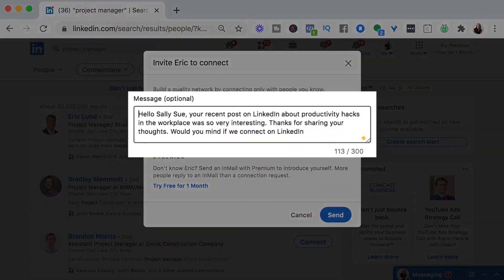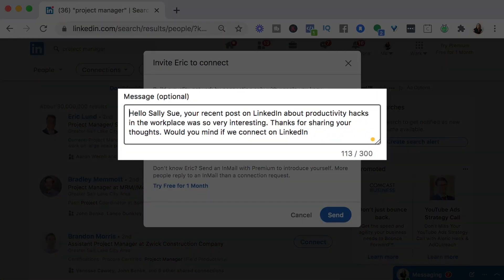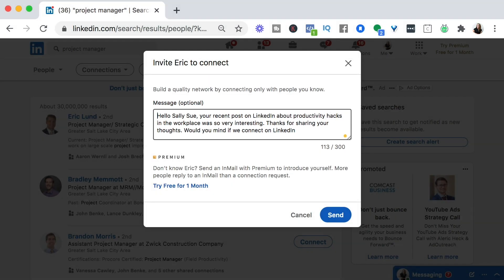Here's an example of what you could say: 'Hello Sally Sue, your recent post on LinkedIn about productivity hacks in the workplace was so interesting — thank you for sharing your thoughts. Would you mind if we connect here on LinkedIn?' You may even be able to strike up a conversation with your new connection to build a stronger relationship. You can ask if they have any tips for you moving forward or if they have any job leads for you.